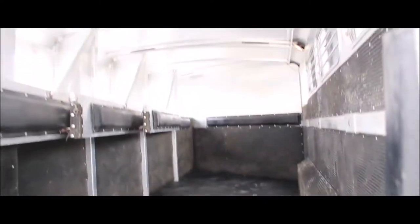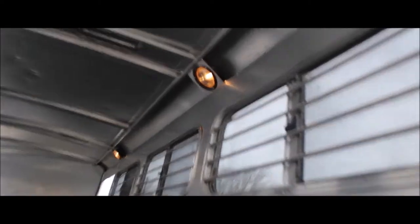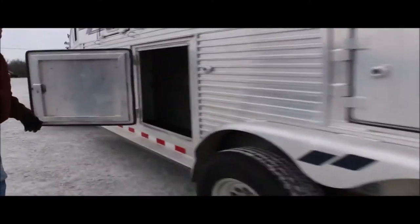The floor is good in this trailer. It's got thick rubber mats all in it. The lights work inside. Underneath all four mangers, this big door will take you under three of them.